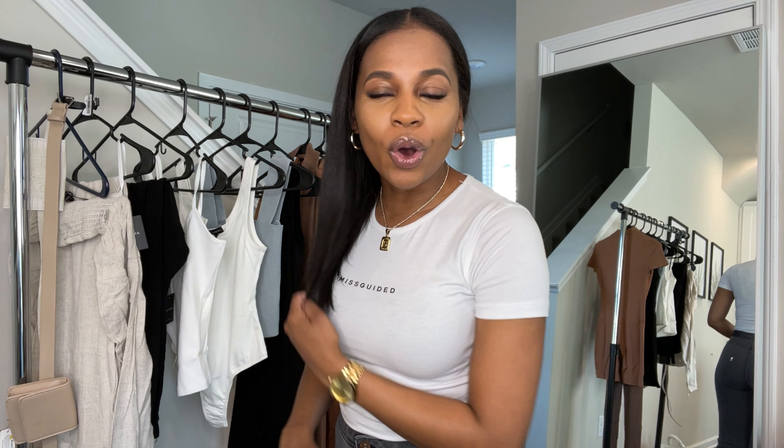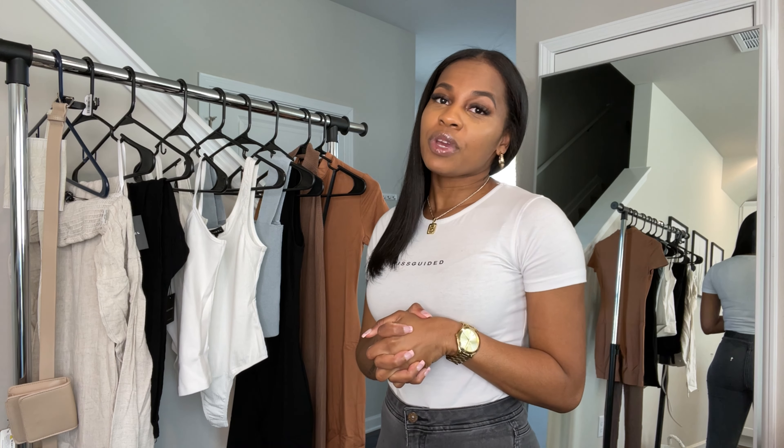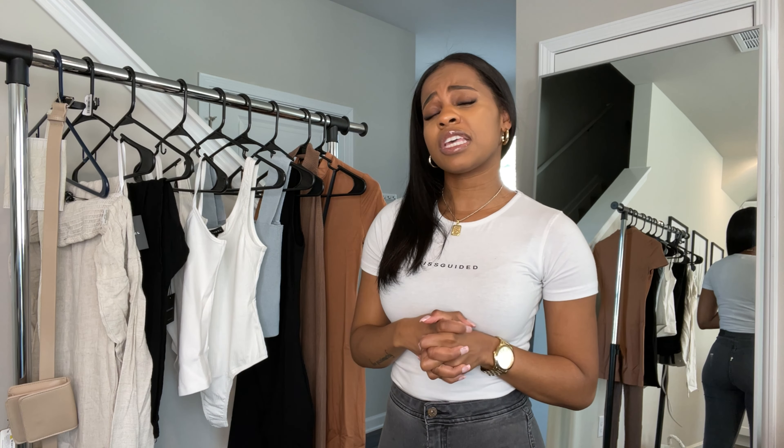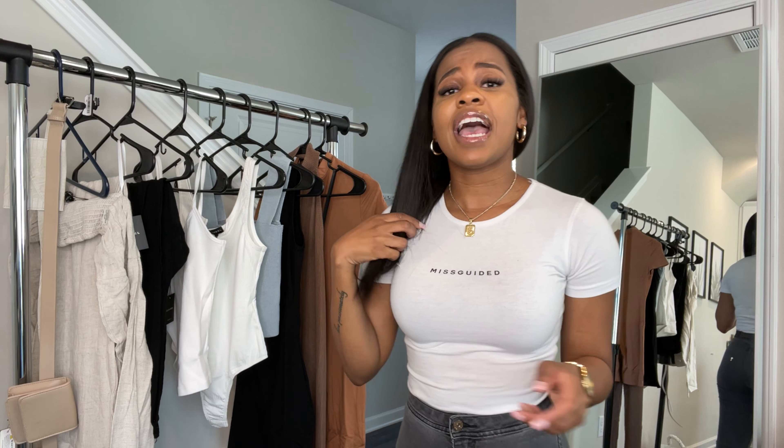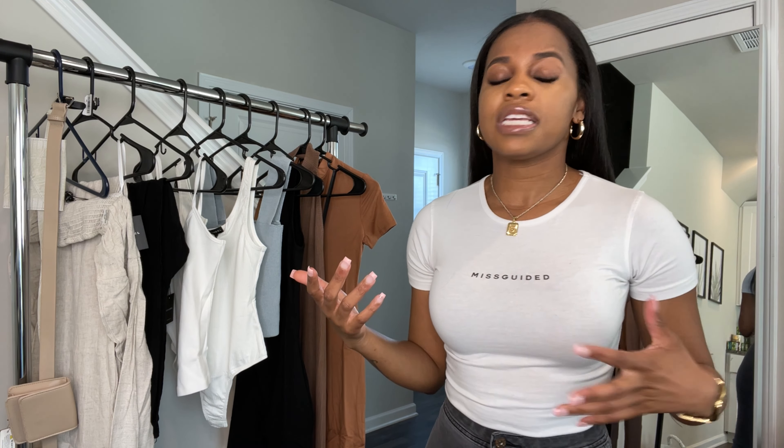What's up guys, welcome back to my channel! As you can see, we are doing another haul — this time from JLux Label. I have honestly never ordered from them before. I was trying to hold off on this haul, but I'm going out of town this weekend. As I was looking at the clothes, I thought some of them had potential, so I wanted to try them on before I pack. I didn't want you guys to see me post a picture and wonder what I was wearing. I saw an ad on Instagram with some of their clothes.